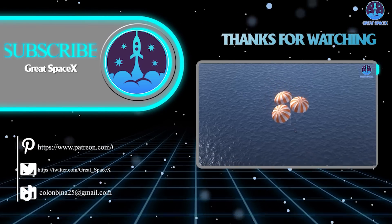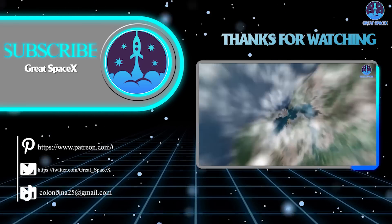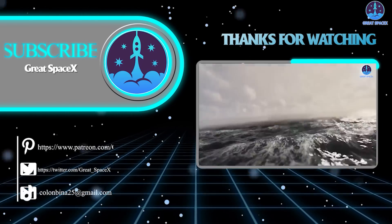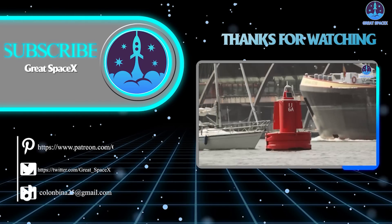And that's just about it for today's episode. Thank you so much for watching. If you enjoy what my team and I are doing, you can become a patron through our Patreon link in the description below. This is Kevin with GreatSpaceX, and we'll see you next time.